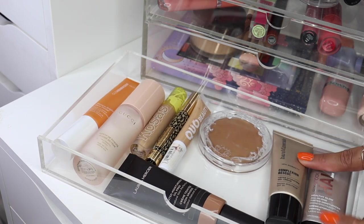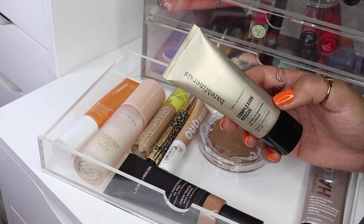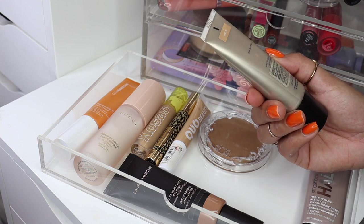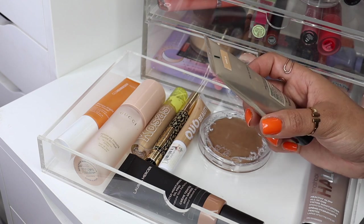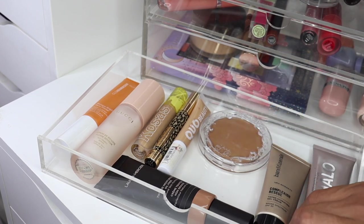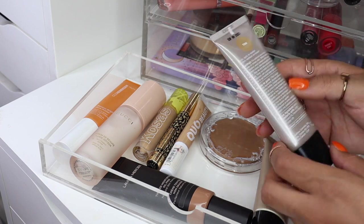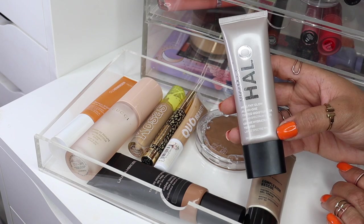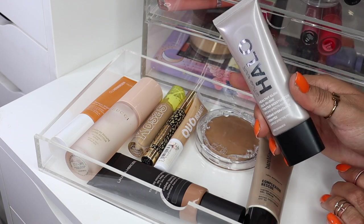I reviewed this during the 12 Days of Foundation a while back — it's the Bare Minerals Complexion Rescue. But in looking through my foundations, I realized it expired in January. Never mind, it's expired. So I thought there was another one there. And then this one doesn't expire until 2023, so we're good. I've got the Smashbox Halo Healthy All-in-One Tinted Moisturizer. I reviewed this, but I didn't have my proper shade at the time, so I'm playing around with a couple of shades — right now I'm going to try out Tan.